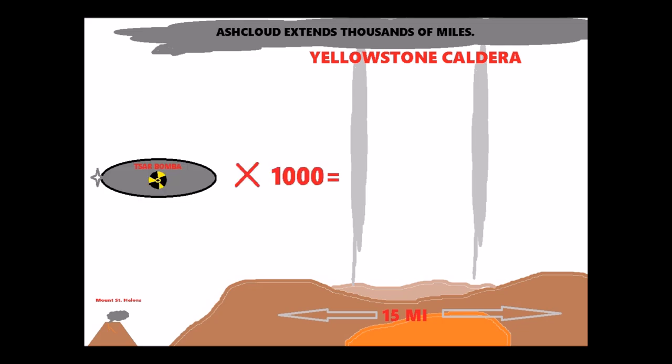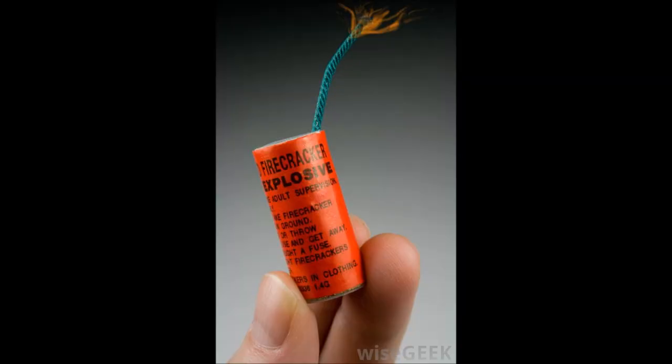It has an explosive force thousands of times more powerful than the tested 50-megaton Tsar Bomba. Let that sink in. If it still doesn't grasp your concept, think of Mount St. Helens as a little firecracker — you've held those little firecrackers in your hand and set them off. It doesn't seem like much of a big bang, does it? Not much of a boom.